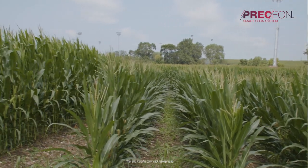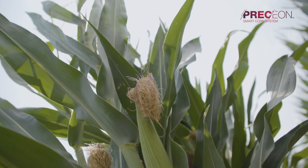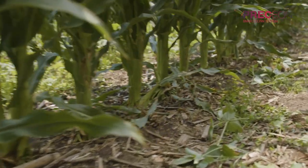The short stature hybrids are shorter than our conventional hybrids currently on the market today, and we also see deeper root penetration into the soil. All of these combined increase the sustainability in those high wind events.